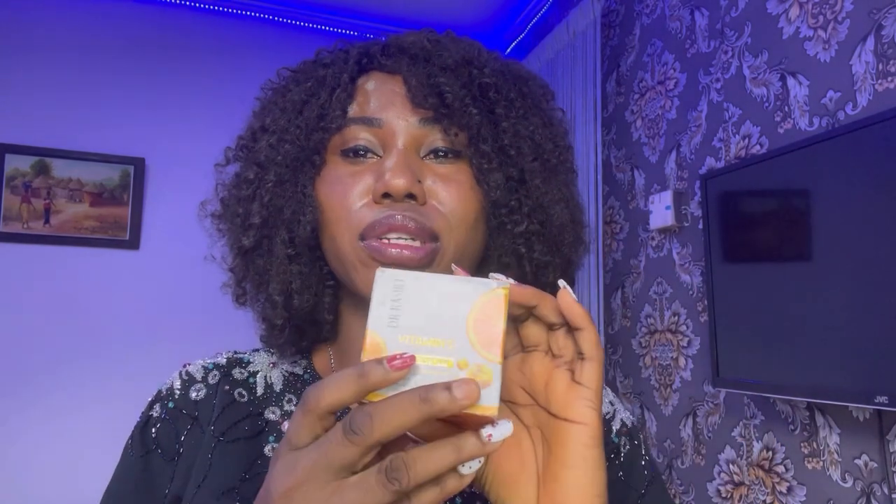I had crazy bumps on my face. Hi, my name is Hope and welcome to today's video. Today we're going to be talking about the Dr. Rachel Vitamin C Face Cream — this is what it looks like — and we're going to be reviewing this product.